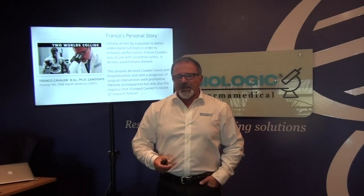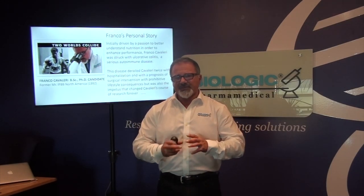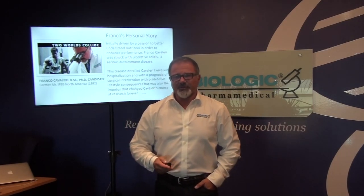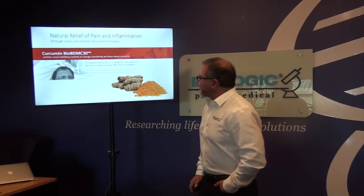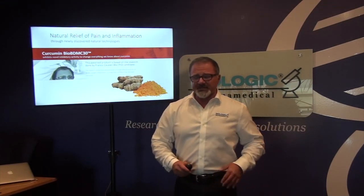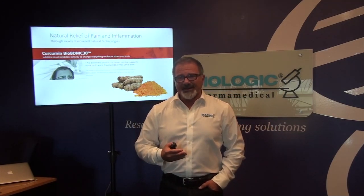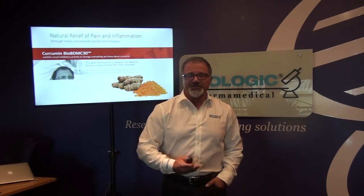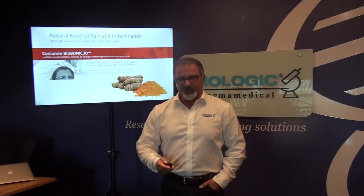That is the reason why we focus on formulating products that have a central core of anti-inflammatory activity or support improved inflammatory response. BioBDMC is my brainchild — something I've worked on for honestly about 19 years in terms of research — to demonstrate an activity that is so different than any other curcumin.